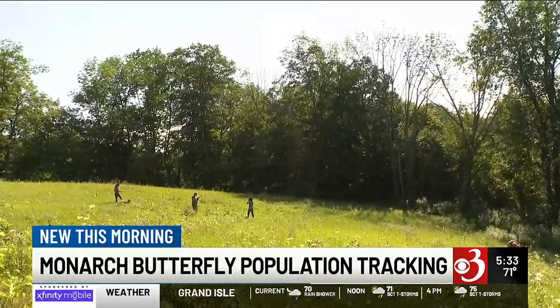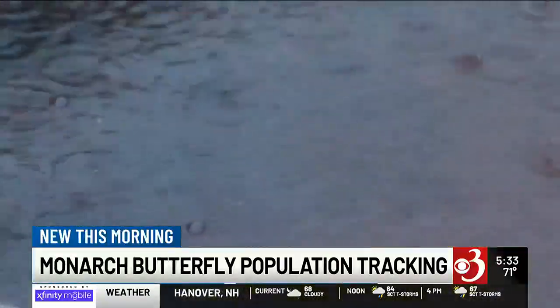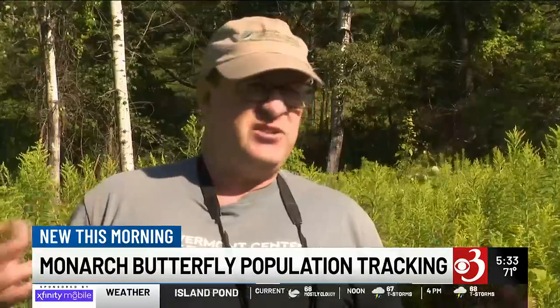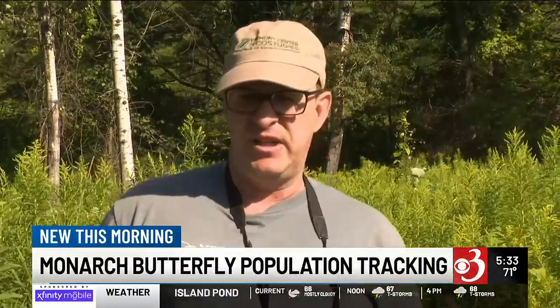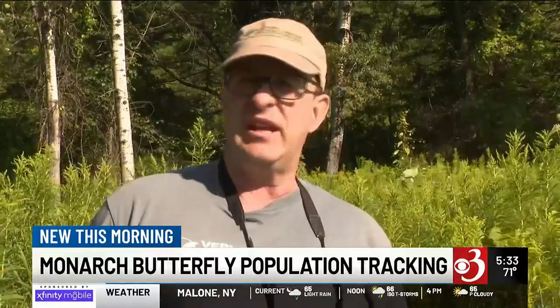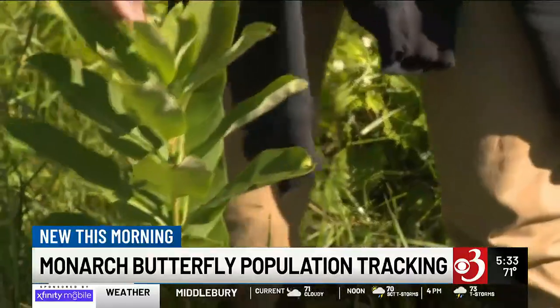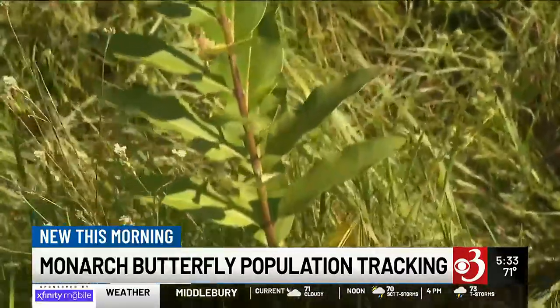Monarchs are endangered right now, and McFarland says the jury is still out on how the ones in Vermont have been impacted by such a rainy summer. The days on end of rain could be a problem in the prime of productivity because they can't feed as much. It's colder, they're trying to hide more, and they could get diseased more. But the data Vermonters can include in Mission Monarch doesn't stop because it's been a sopping wet summer.